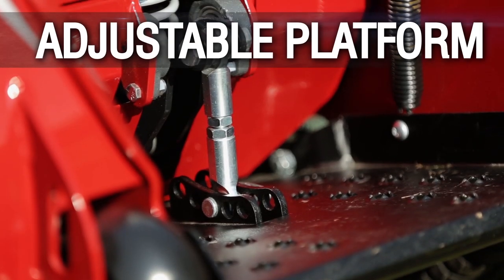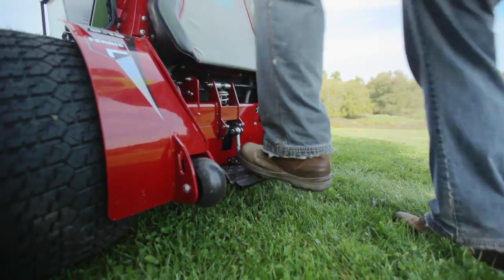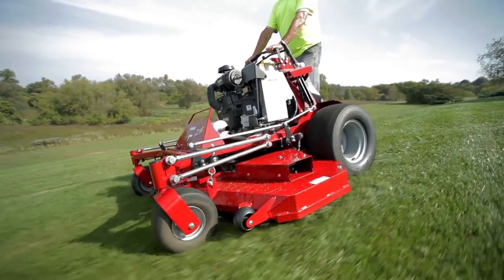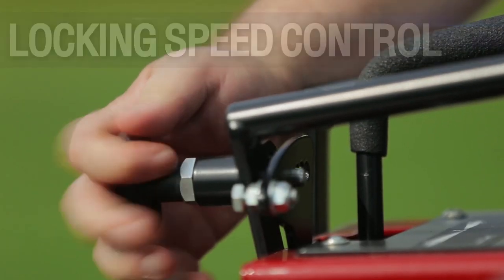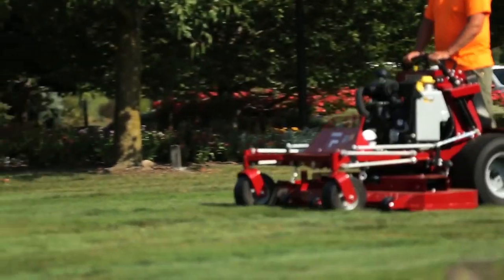A 5-position adjustable platform lets you customize the mower to the weight and preference of each operator, giving easier access, greater control and a better view of the ground ahead. A standard locking 4-position speed control gives you the power to safely achieve a flawless cut with any operator and any condition.